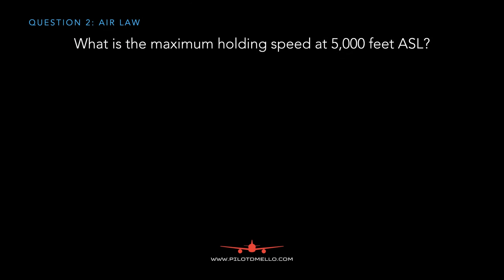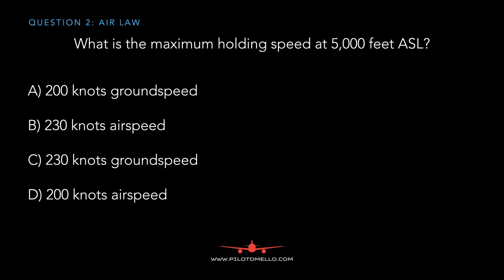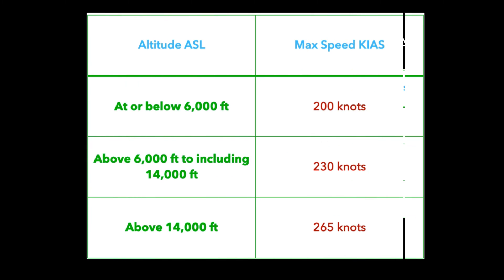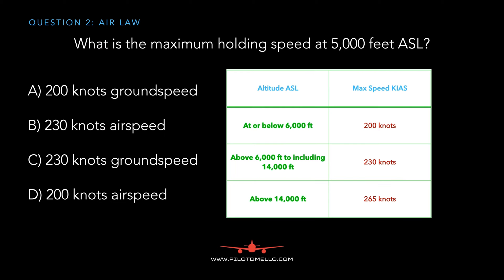The next question: what is the maximum holding speed at 5,000 feet above sea level? You have to know the holding speeds and their altitudes. At or below 6,000 feet it's 200 knots. Above 6,000 feet including 14,000 is 230, and above 14,000 feet it's 265 knots. So 5,000 feet falls into the at or below 6,000 feet category — the answer is 200 knots.